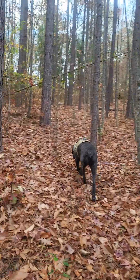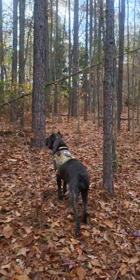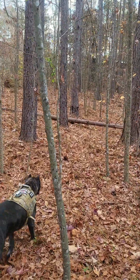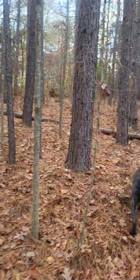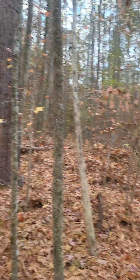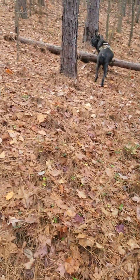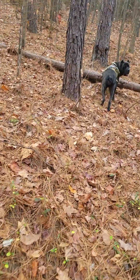As we get closer to the house it starts to get a lot more pine in the mix — a lot more pine. You can see out there you get more leafy, and in here it changes to almost all pine needles.